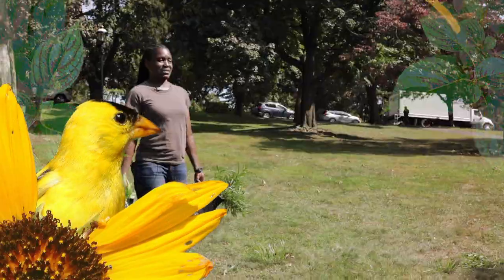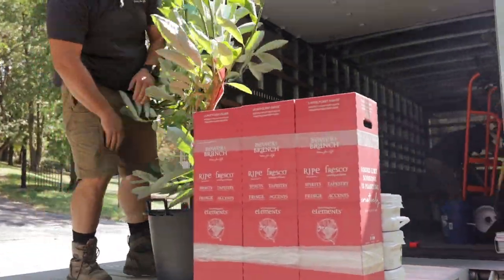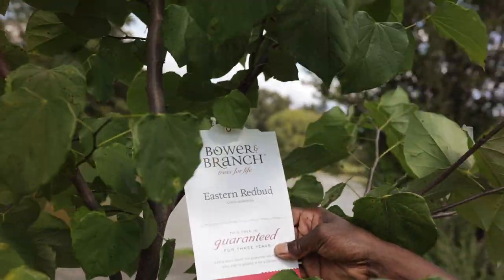This is Marlene Panton with the Audubon Plants for Birds program at the National Audubon Society, and I'm excited to tell you about a new partnership that will help Audubon increase access to native plants in your local area. Audubon has partnered with Bower and Branch, a company that meets our ethical and scientific standards.